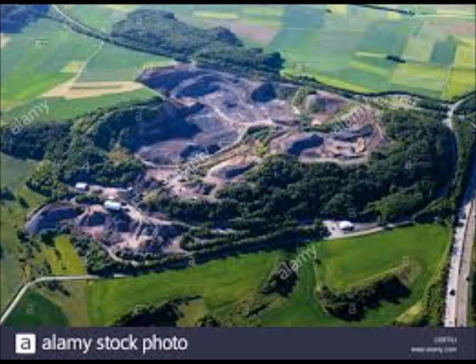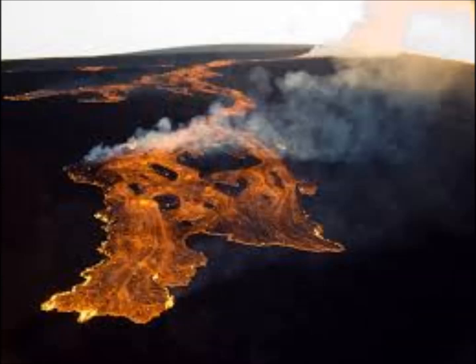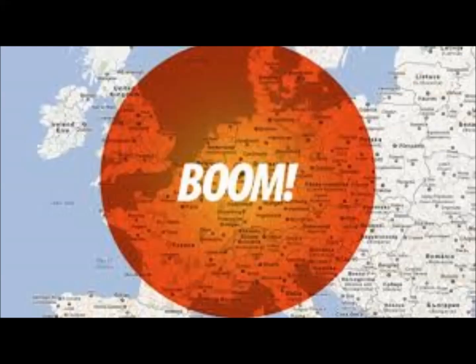Recent earthquakes in the area include: July 20th — magnitude 0.5 at 10 km depth, magnitude 0.4 at 11 km depth, and magnitude 0.45 also that day. June 15th — magnitude 0.8 at 9 km depth. January 11th — magnitude 0.9 at 6 km depth. There is a full listing of recent earthquakes available.